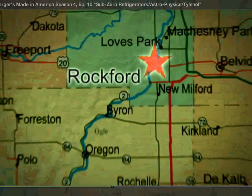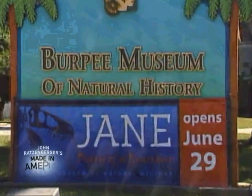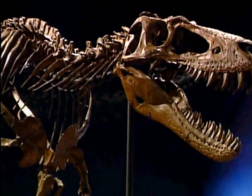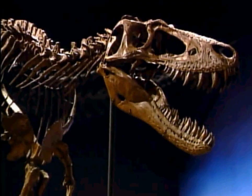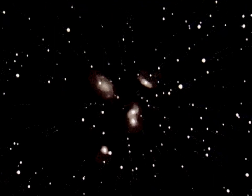The next time you're on Jeopardy, you'll know that the most complete and best-preserved juvenile T-Rex resides in Rockford, Illinois. About 66 million years ago was when she roamed the Earth, more or less the time that light from these distant galaxies began heading our way.